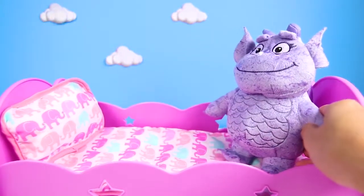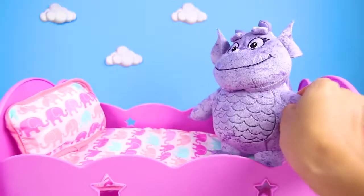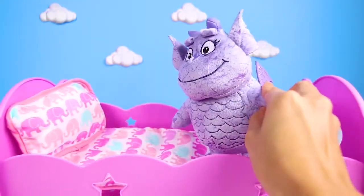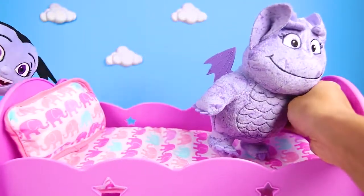Hi everyone! This is Ellie Sparkles. We're here in Vampirina's bedroom. It's almost bedtime and Gregloria is here. It looks like she's trying to find someone. I think she's playing the game of hide and seek.